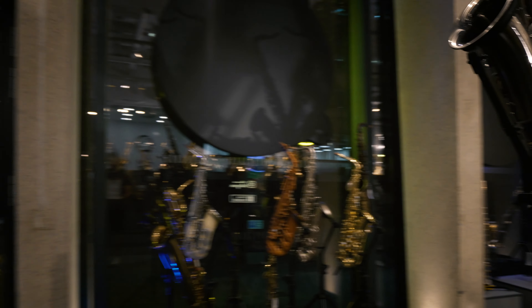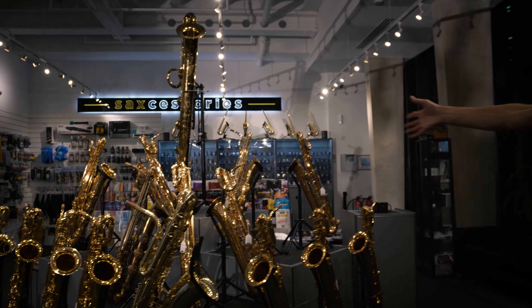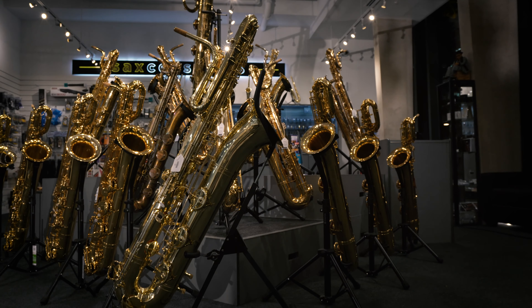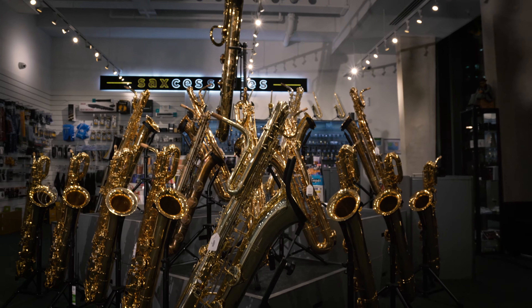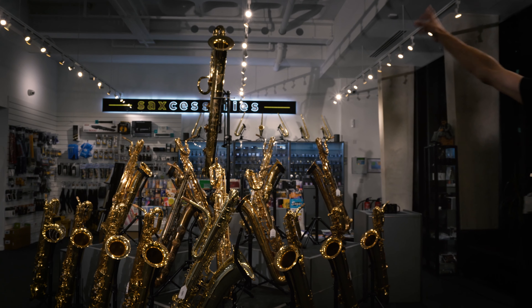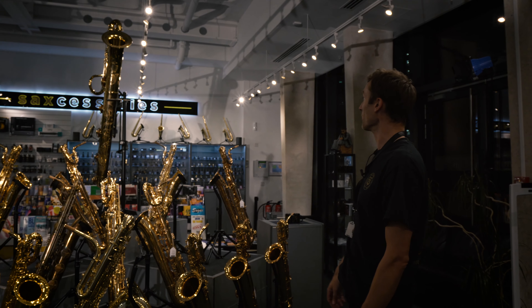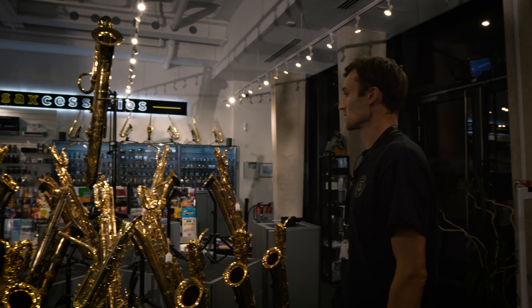As we rotate to this display, check out these baritones — that's 16 baritone saxophones on display, the largest display of baritone saxophones we've ever had. There's a bass at the front made by our own brand Sakuzu, and at the top we've got this lovely Benedict Eppelsheim contrabass. It is a wonder to behold.